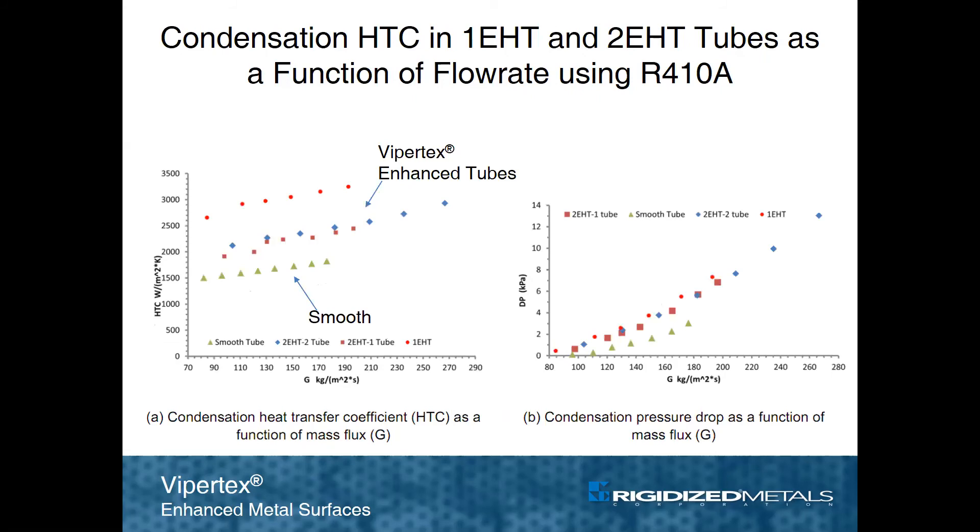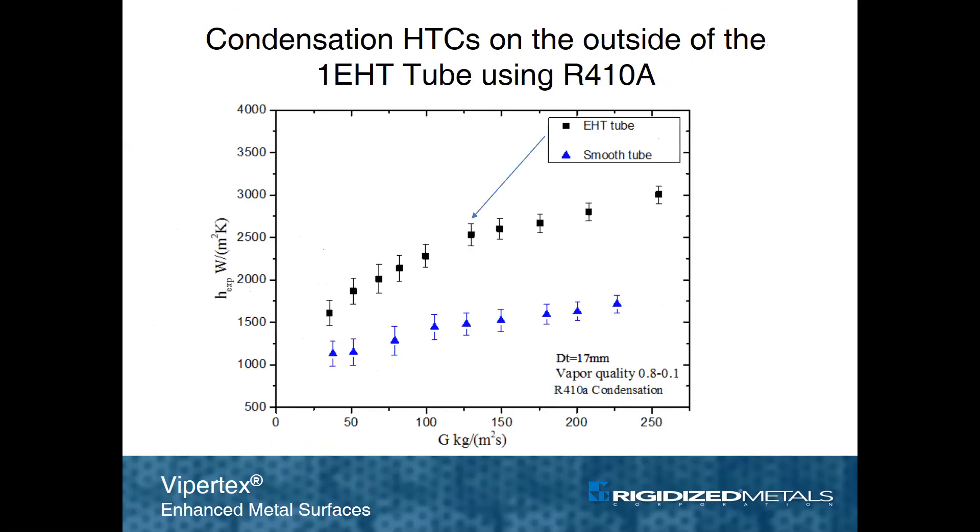Tube-side condensation is greatly enhanced with ViperTech's, with a small pressure drop penalty as indicated in the graph. Condensation efficiency on the outside surface of the tube is also substantially better.